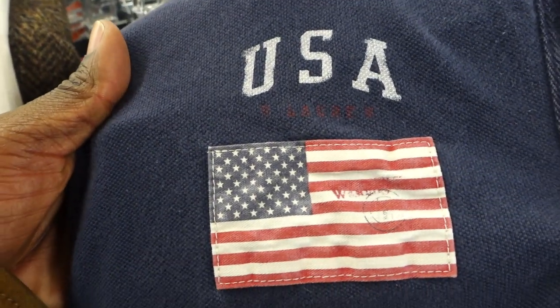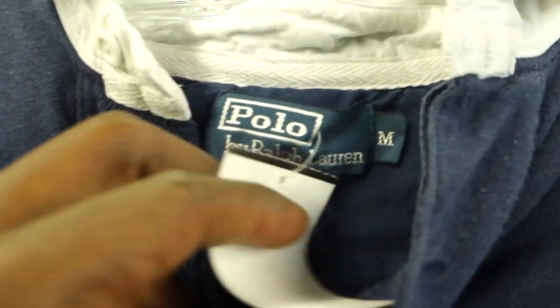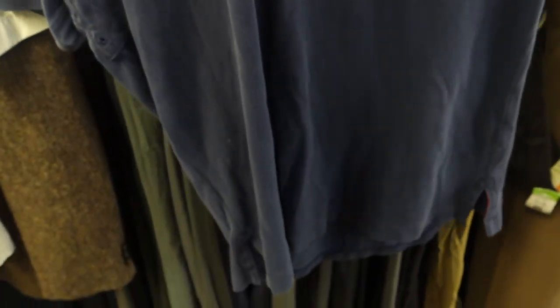This was also a really interesting piece — it's a Big Pony Ralph Lauren shirt, but this one is a little faded. These large pony Ralph Lauren shirts usually do pretty well on eBay — I usually get about 30 to 35 bucks for them. This one is a little too faded so I'm going to pass, but if you guys come across any of these polo shirts, definitely grab them because they sell pretty well.